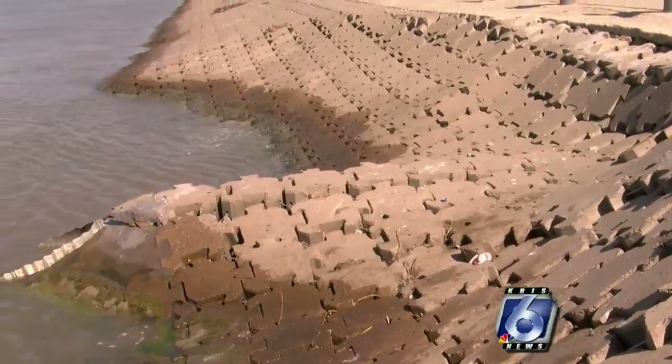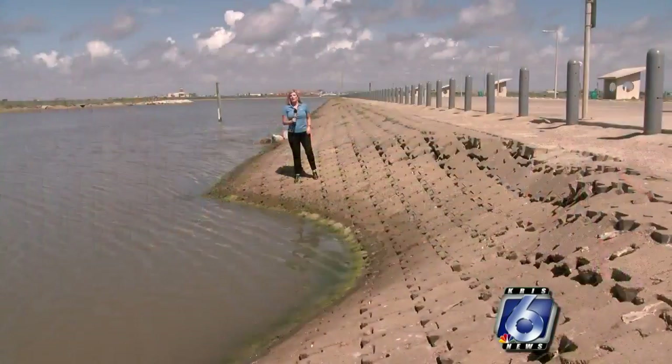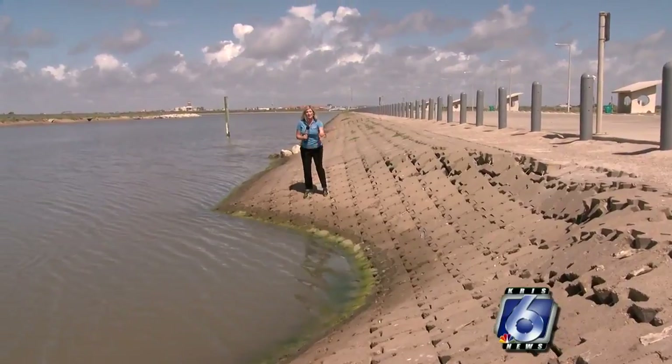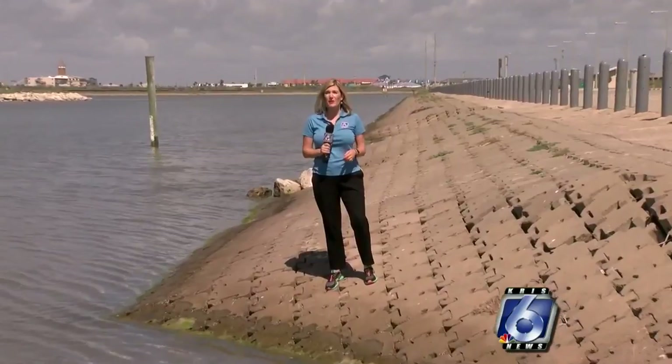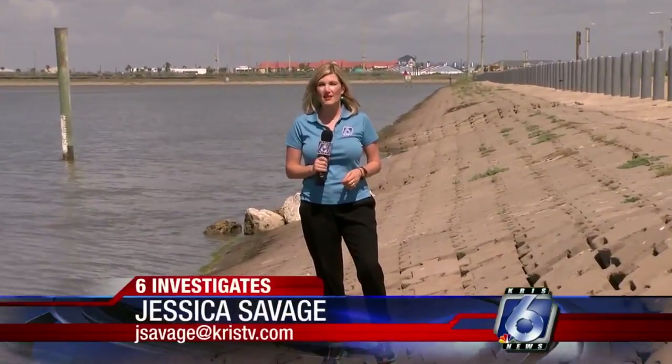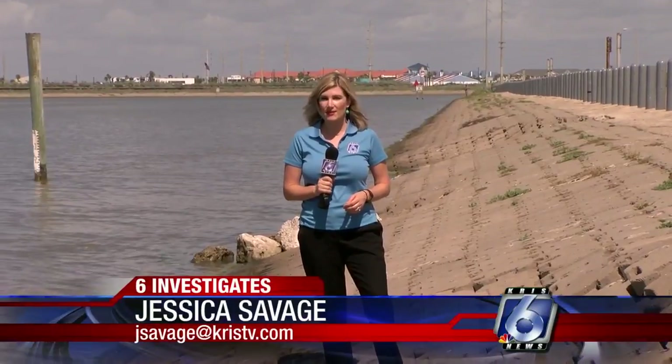That information could help the city figure out the best way to repair it. But some already have an opinion. 'The repair that was done after Ike, the areas that were repaired with the large stones, they worked.' To figure out exactly what's caused these failures, the city has hired a contractor to put together a root cause analysis. That should be ready within the next 30 days. Reporting from Packery Channel, Jessica Savage, 6 Investigates.